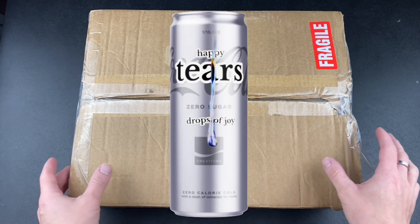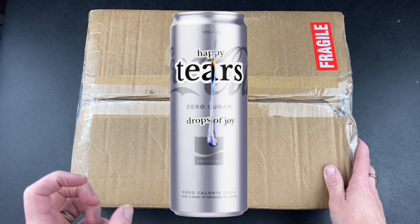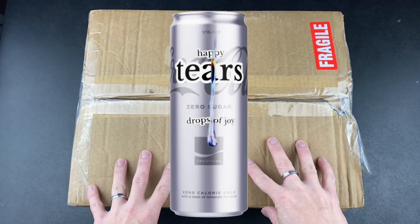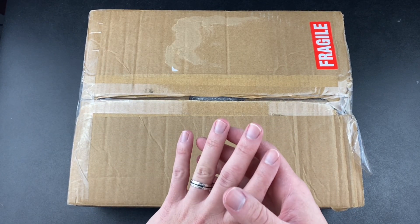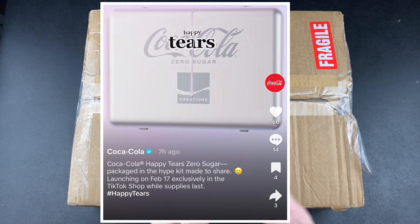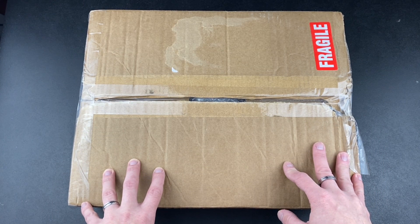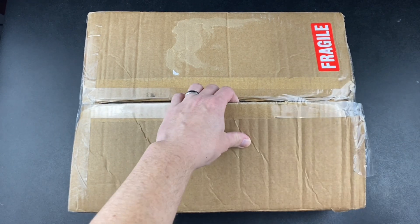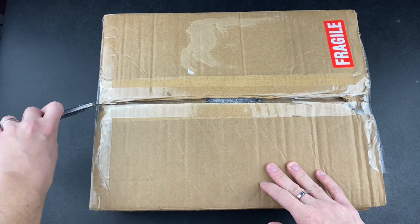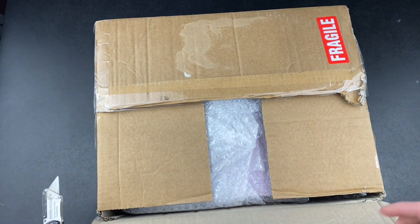Hey, what's going on everybody? Today we are unboxing a very rare, limited edition Coca-Cola flavor. Rough estimate, maybe about 8,000 of these packs were available, and they were only available on the TikTok shop on February 17th, 2024. I was able to get a pack, so now we're going to finally unbox this and see what it's all about. This is probably the most rarest and hardest flavor out of all the Coca-Cola Creations to get, and I am just super excited.